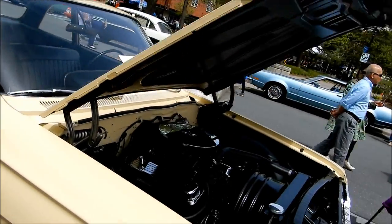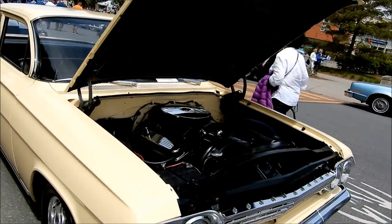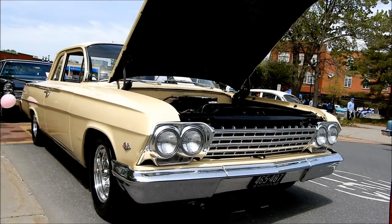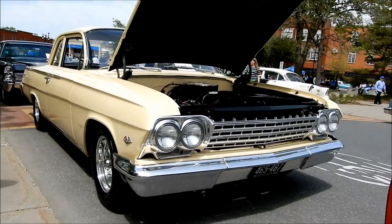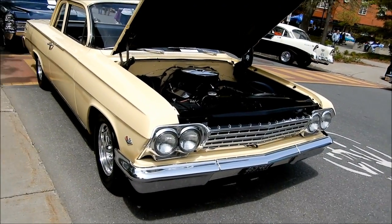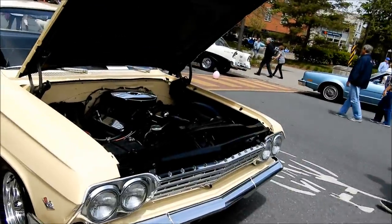I'm going to go back to the Chevrolet here. This reminds me of a 62 Impala I saw years ago in the city. And it's too bad the owner is not here. I'd love to get him to close the hood because these cars, they look so good from the front.